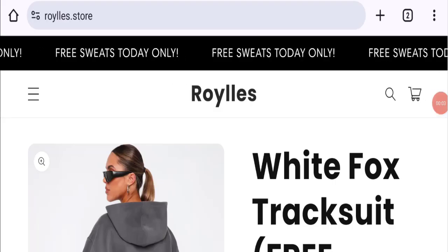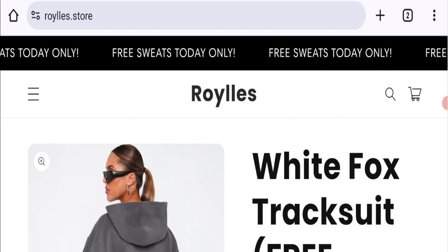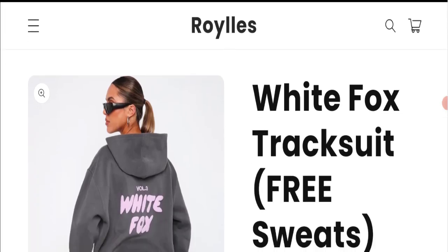Hi friends, welcome to the new video on this channel. Today we are going to discuss the topic Loyal Store reviews. In this video you will get to know all the legit details of this website. Let's discuss all the details so that you can decide whether this site is legit or a scam.